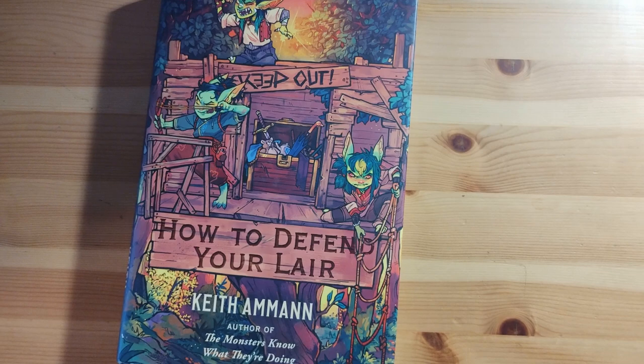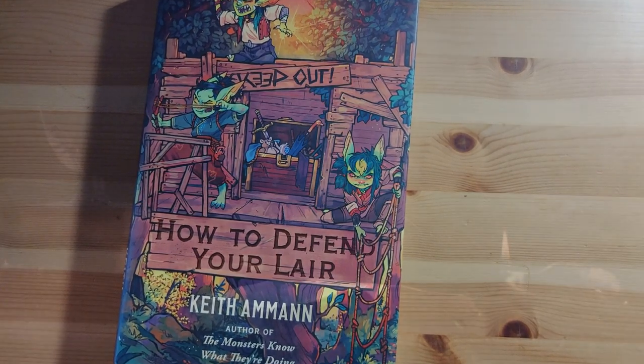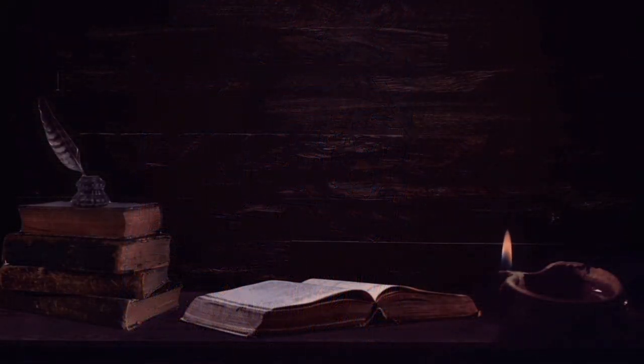How to Defend Your Lair can be purchased from Amazon for about 15 pounds or 20 dollars. If you'd like to support this channel, you can pick up one of my books at DriveThruRPG, which is linked in the description. And as always, thanks for listening.